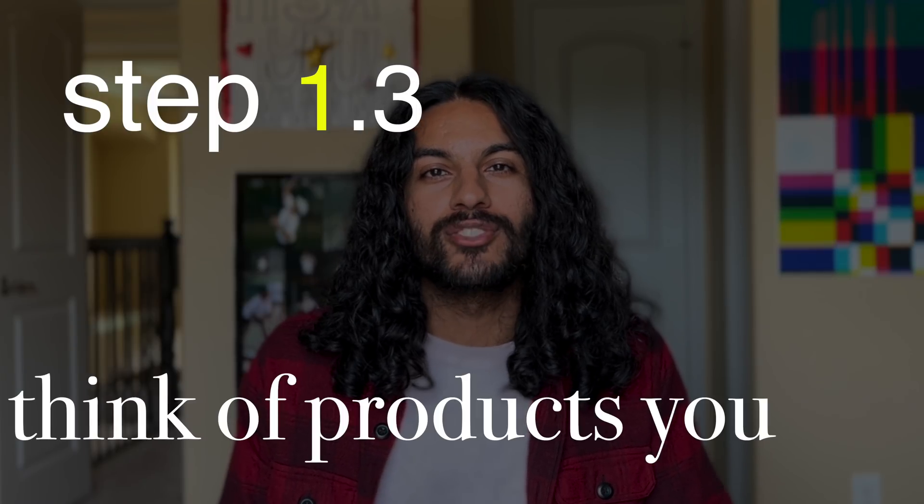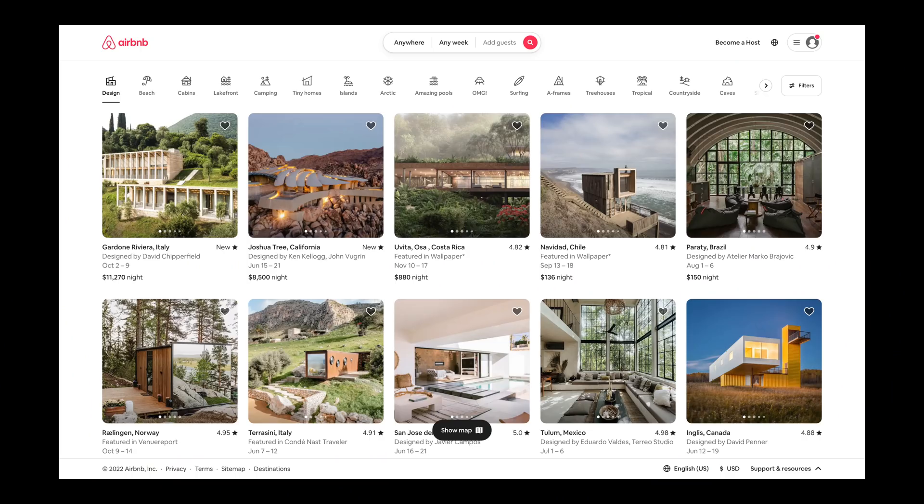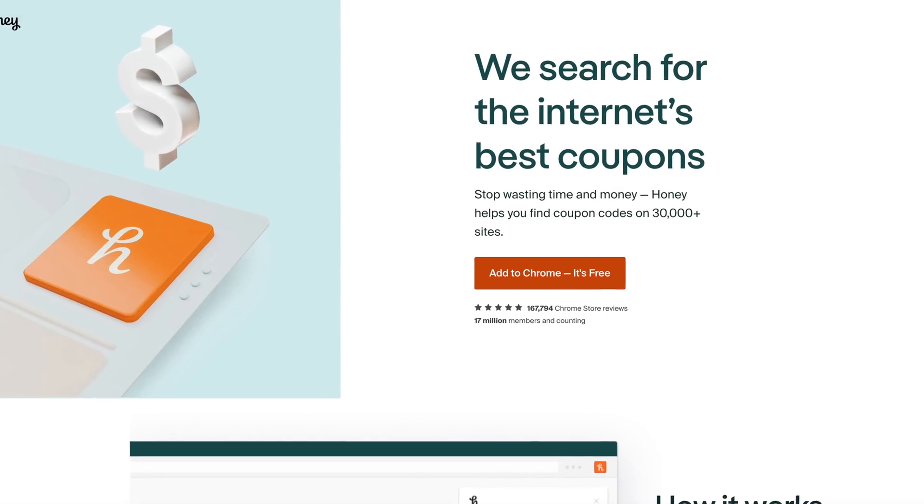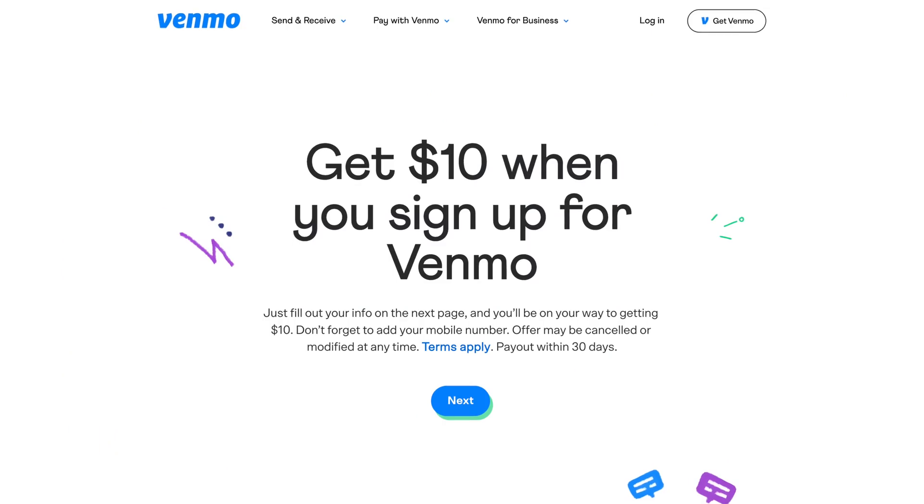Step 1.3: think of products you use. All the products you love are created by teams of people who work at specific companies. You know the well-known ones — book a trip on Airbnb, need a ride, use Uber or Lyft. But even smaller products you use daily are made by companies you can work at. I used to use the Honey browser extension, and you could work there — though it's technically PayPal now after the acquisition. Same with Venmo. Think of the apps, products, and experiences you love and look up those companies.